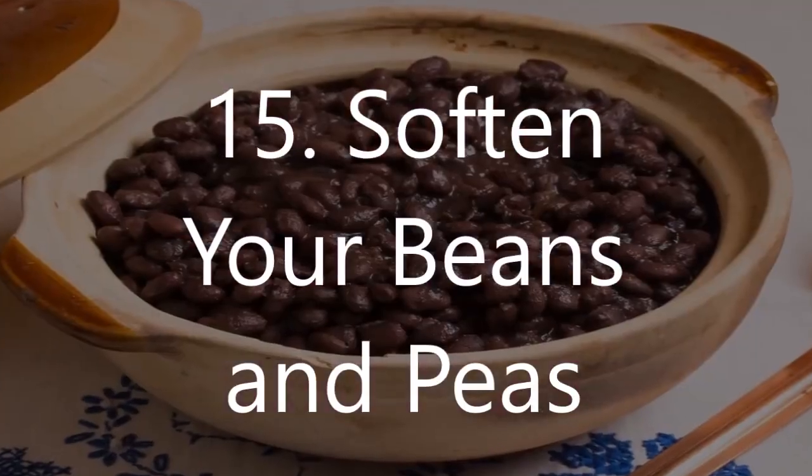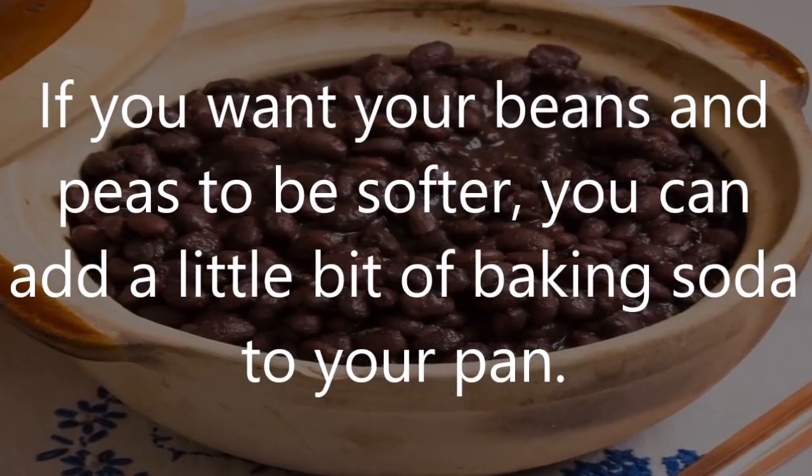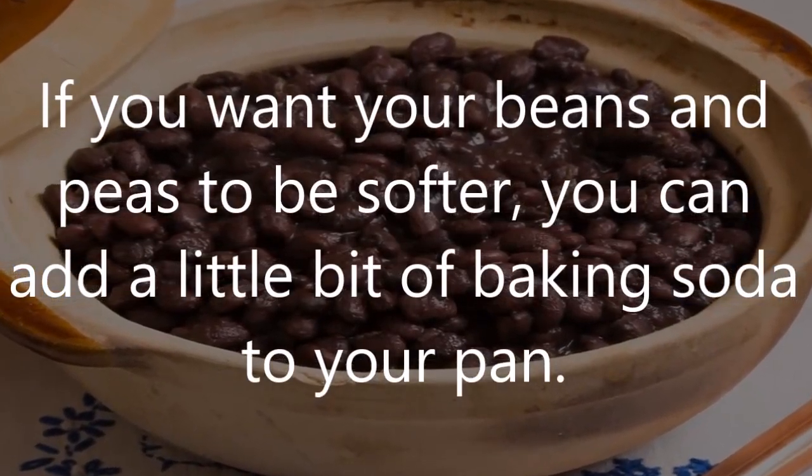Number 15: Soften your beans and peas. If you want your beans and peas to be softer, you can add a little bit of baking soda to your pan.